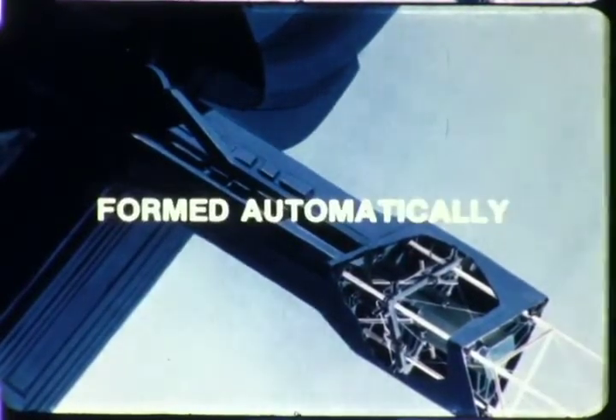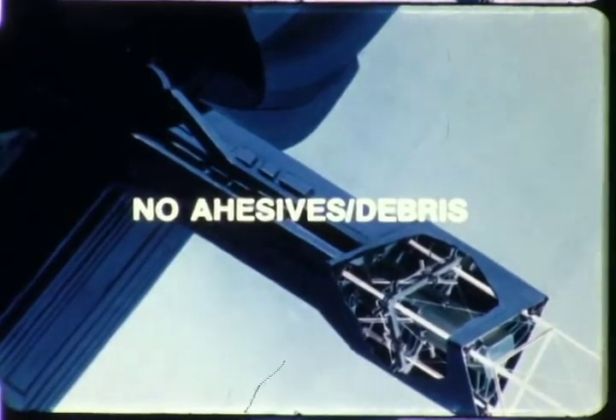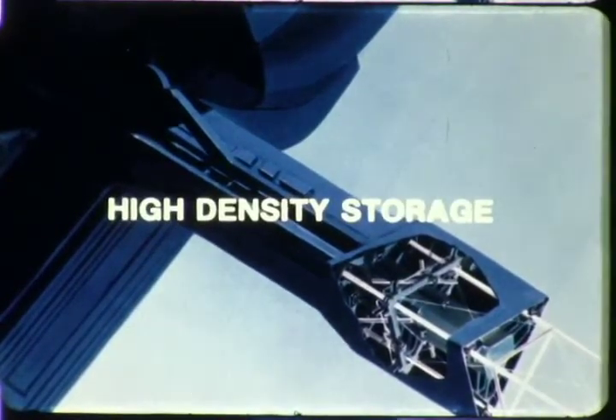Beam members can be formed automatically and continuously using a proprietary roll-forming process. Beams are joined by ultrasonic welding heads, requiring no adhesives and leaving no debris in space. Composite materials lend themselves to high density storage, such as the packaging of 3,000 feet or more of graphite thermoplastic rolls in storage canisters — enough for the construction of large structures in a single shuttle flight.